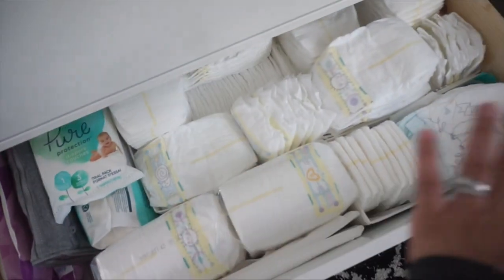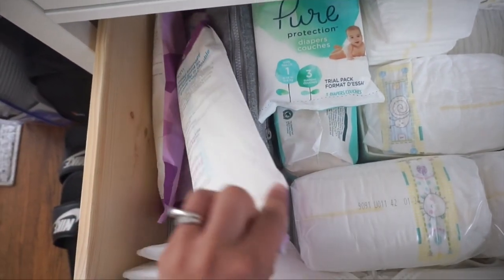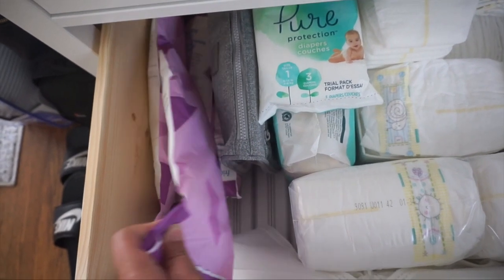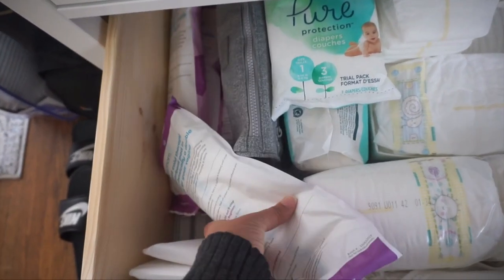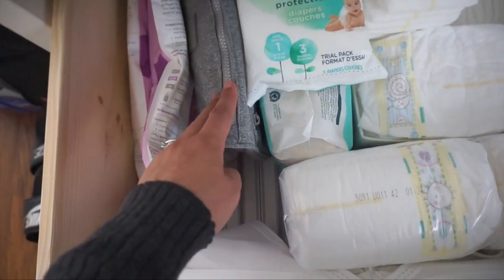This drawer is just storage for diapers. And this one has a little bit of some Frida baby stuff for me — basically cooling pads that my girlfriend got me as a gift. I'm so thankful to her.